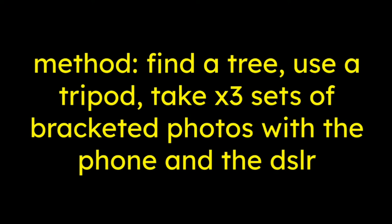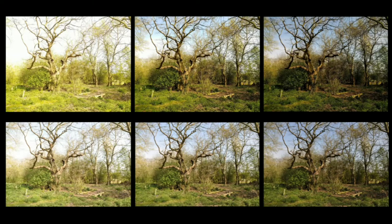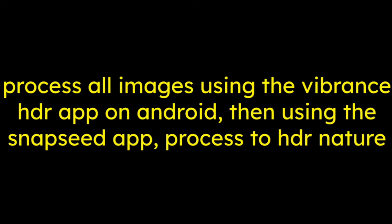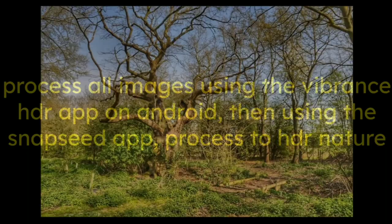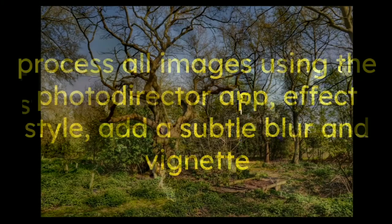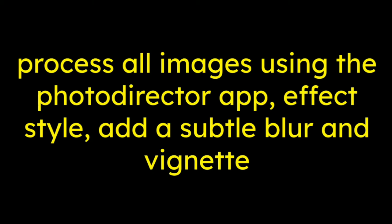The method I'm going to follow for a fair test is: find a tree, use a tripod, and take three sets of bracketed photos — one with the phone and one with the DSLR. We end up with a middle exposure, a lighter exposure, and a darker exposure. Then we process all the images using the Vibrance HDR app on Android, and then go to Snapseed to process using HDR Nature.